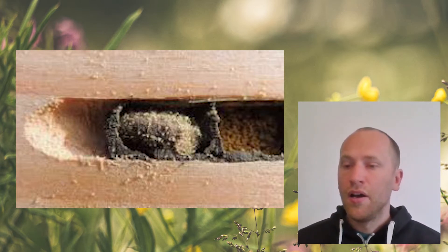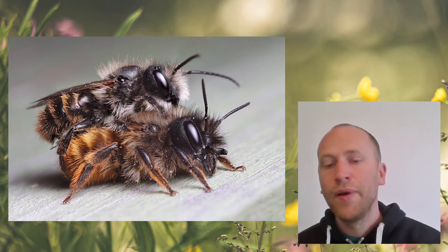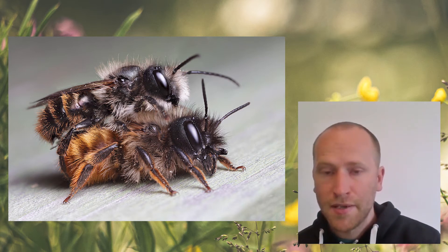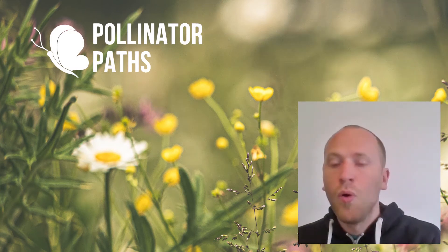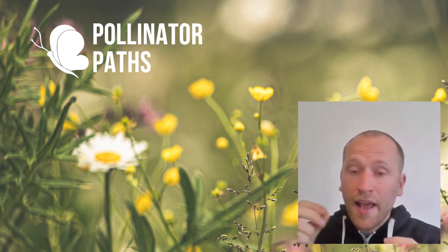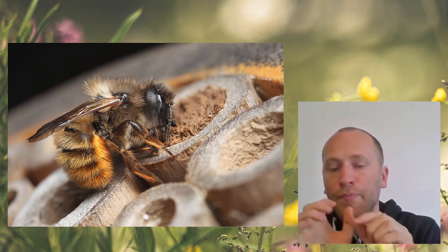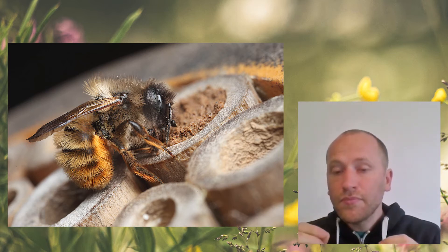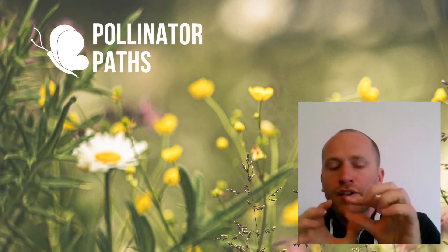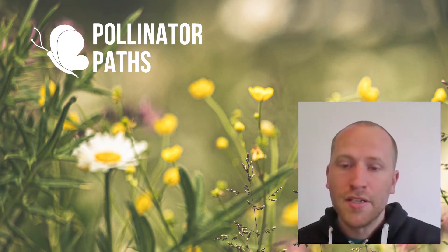The males ideally will be looking to mate with the females, and once the females are thoroughly mated, they'll begin thinking about making a nest space. They'll start looking for their own kind of hollow — whether it's a hollow stem of a plant or a cavity in a brick — and go into their little hollow. They'll start provisioning it with pollen, making a little ball of pollen with a little bit of nectar mixed in, and then lay an egg onto that pollen and seal it in a little chamber with enough pollen to provide for the larva as it grows.